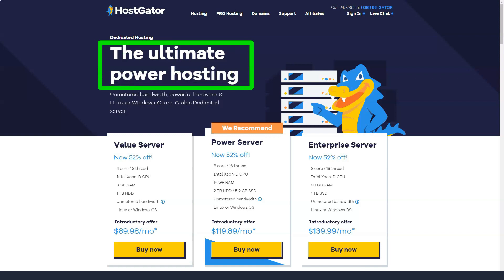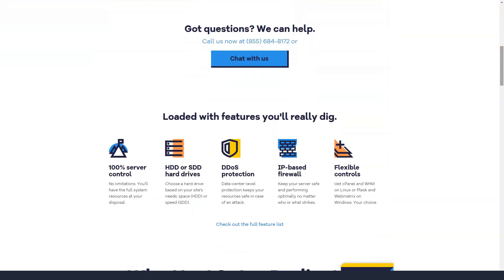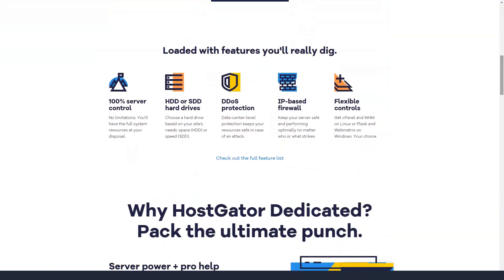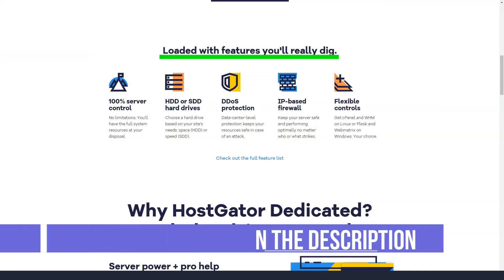As a Hostgator client, you get unlimited bandwidth, unlimited subdomains, FTP accounts, email accounts and at least 100 GB of disk space. Hostgator's features are designed to make your life easier — everything from creating an account to cancelling an account is extremely simple. Take advantage of the one-click installer, managed WordPress hosting and website building tool that can help you set up your site without any coding or technical background.